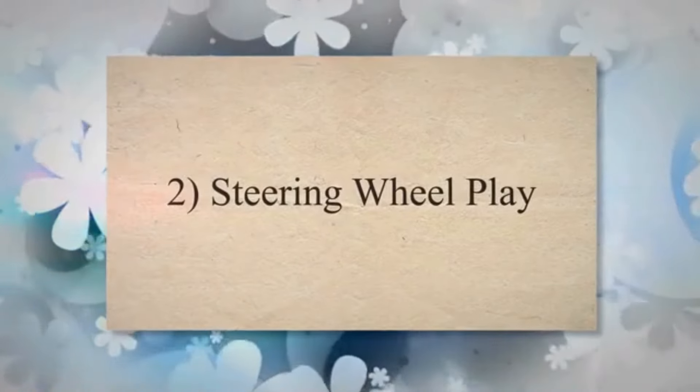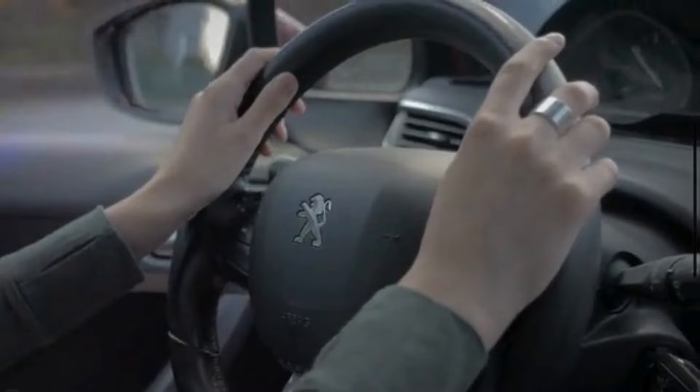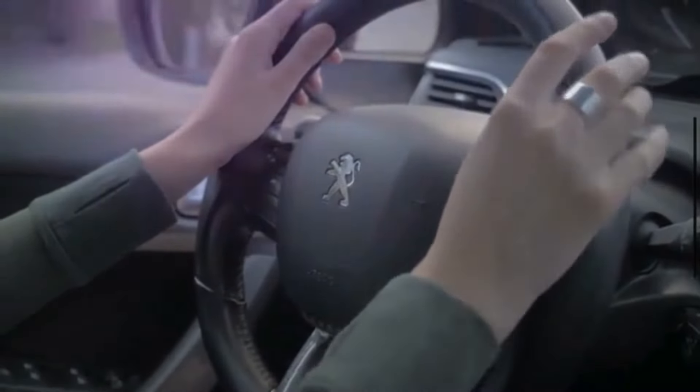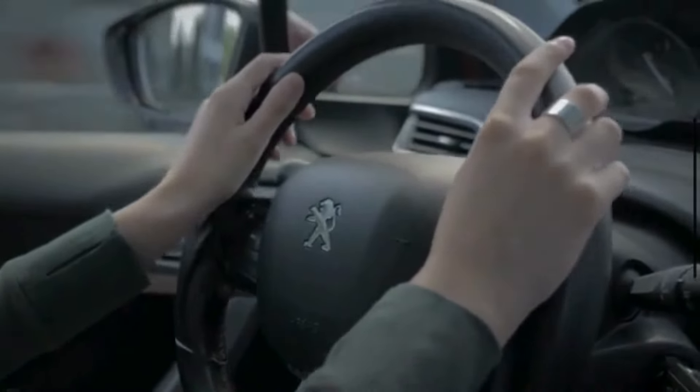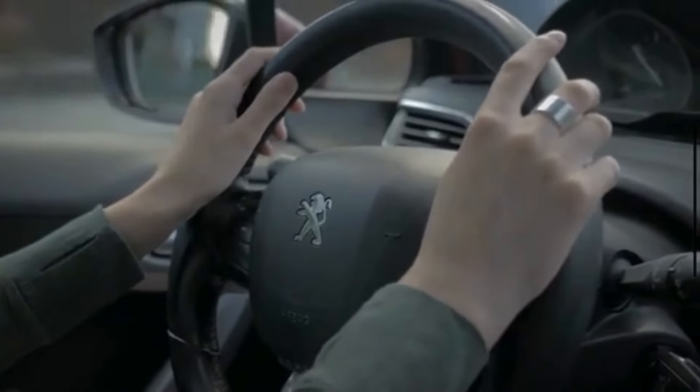2. Steering Wheel Play: Excessive play or looseness in the steering wheel may indicate a problem with the intermediate steering shaft. If you notice that the steering wheel feels loose or sloppy, and there is a delay in response when turning, it could be due to wear or damage in the shaft.